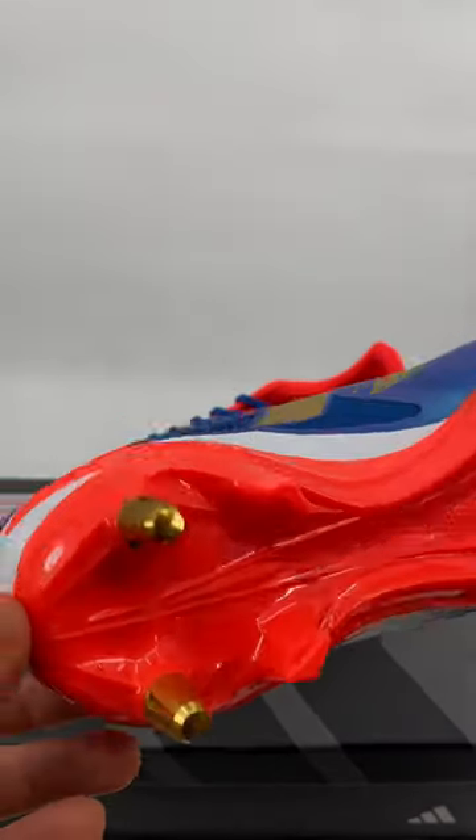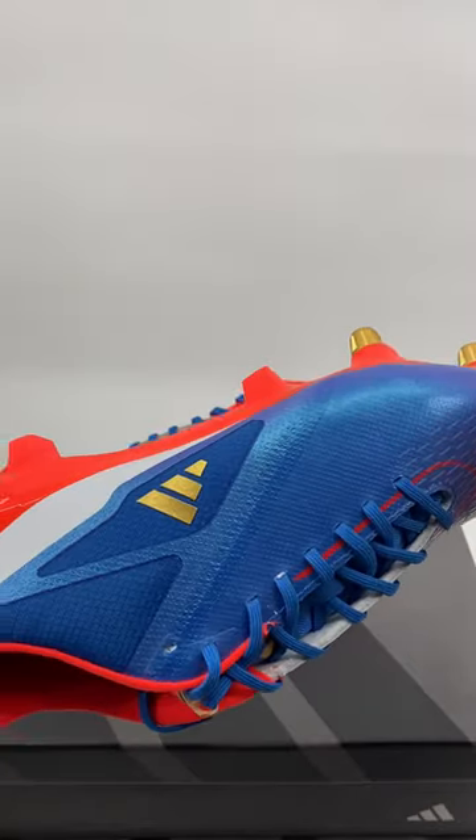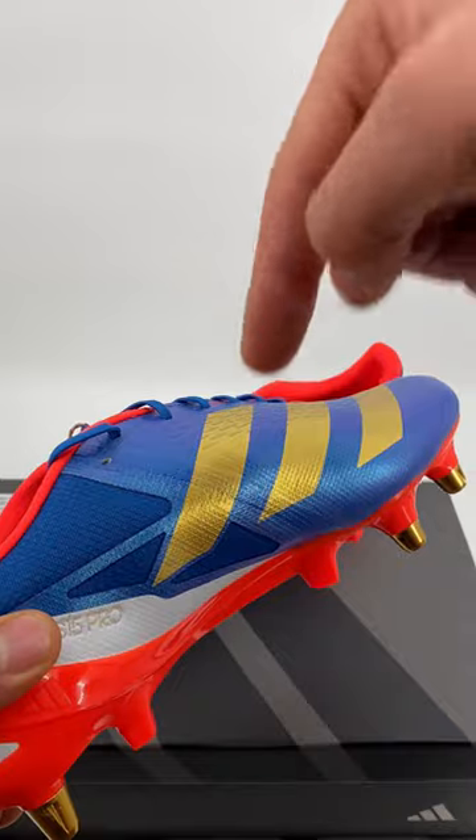We actually have a deal on for Black Friday at Rugbystuff.com for these boots. There's only a few sizes left, so click the link down below to get yours before we run out.